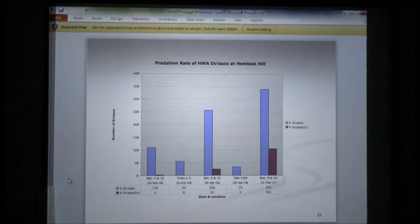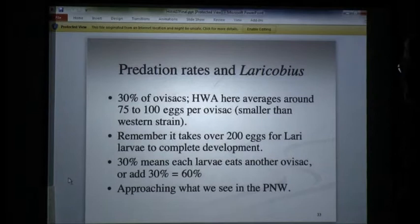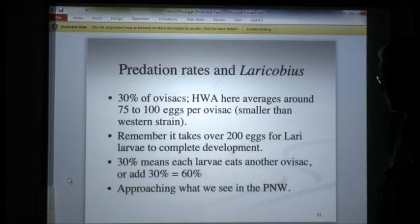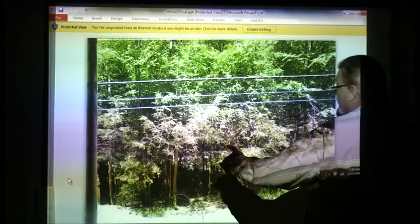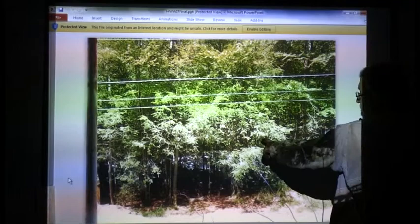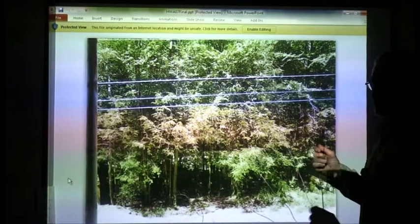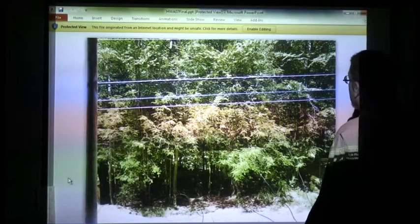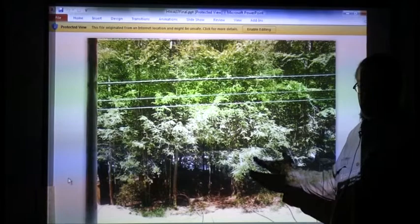Predation rates — suffice it to say we're getting about 95% predation. These are the first five trees we released on: tree one, two, three, four, and five — all alive. One of the reasons they're alive too is you've got to have sufficient sunlight. If these trees are in shade and triple canopy it's going to take them years to come back, but trees on the edge that have sun and beetles will recover quickly. That's one of the things we're seeing now up in Banner Elk.